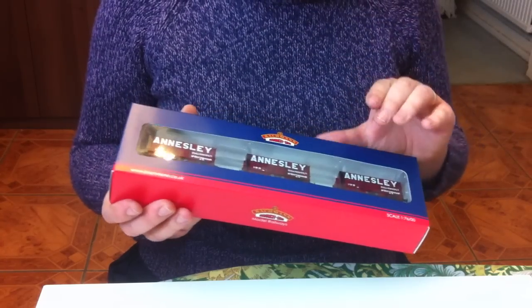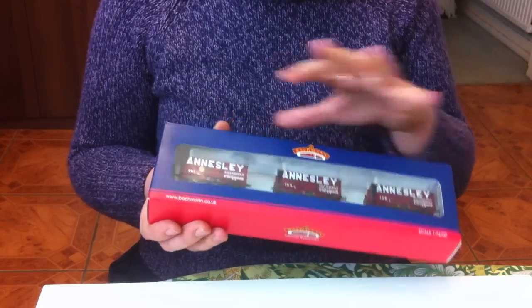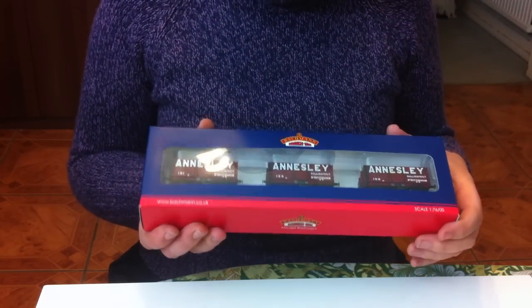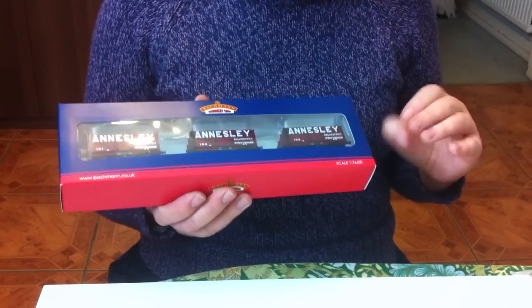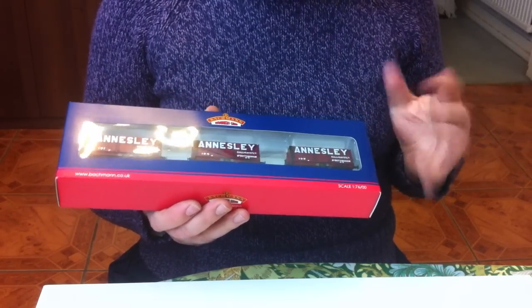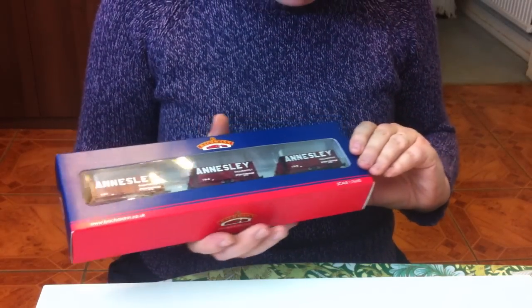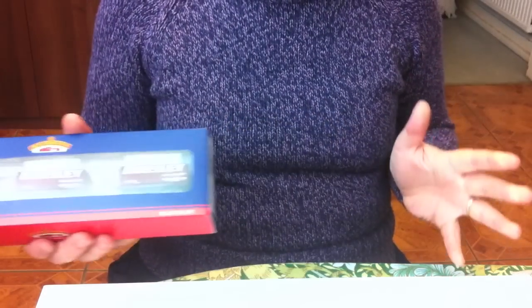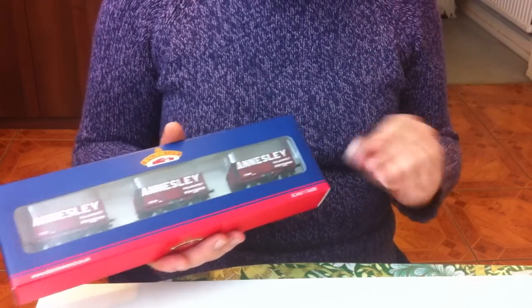I'm not sure whether Bachmann has done the Annesley Colliery Wagon in the main range. I suspect that at some point they must have, because they have done so many of these private owner wagons. They're probably a really good earner for Bachmann because they've been able to churn them out in so many different colourful liveries, with lots of special commissions picking collieries unique to the local area of each shop.